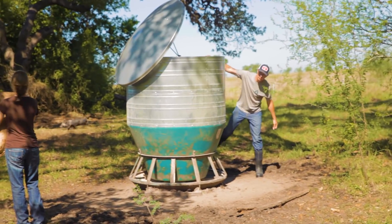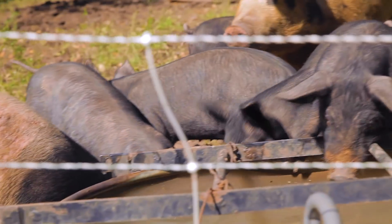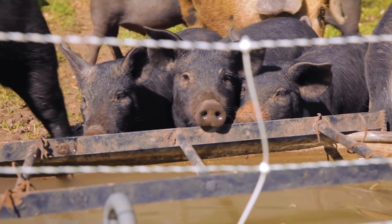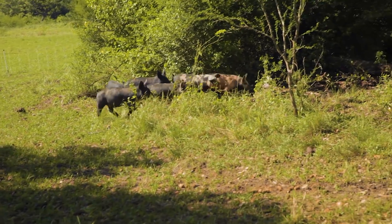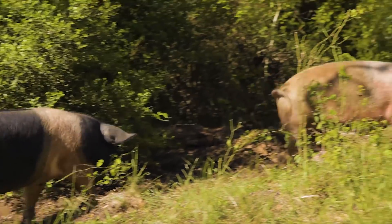We're really particular about the breeds we raise too. We raise heritage breeds. They used to be much more popular back in the day but America started breeding leaner pigs. But what we do is we raise the old fashioned breeds which are known to produce just delicious pork.